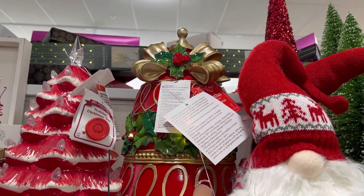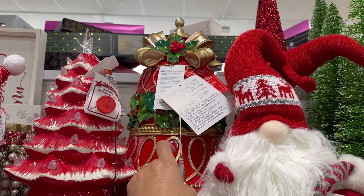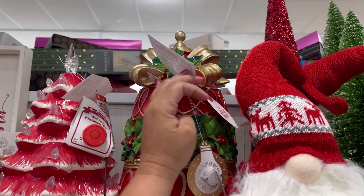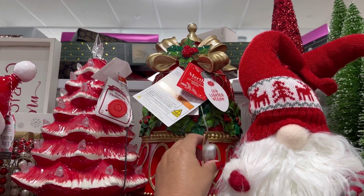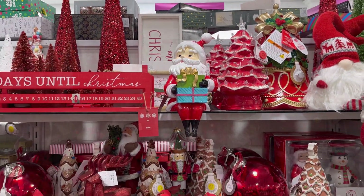Bell appear. Nice. Still doesn't cheer me up though. $29.99 for this big bell. It's really nice. Let me show you everything they have here.